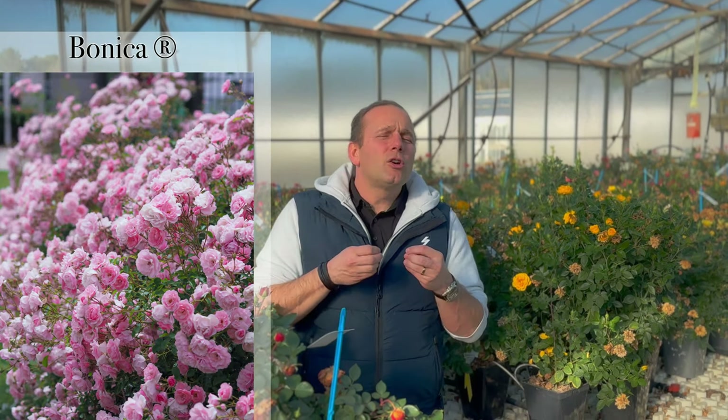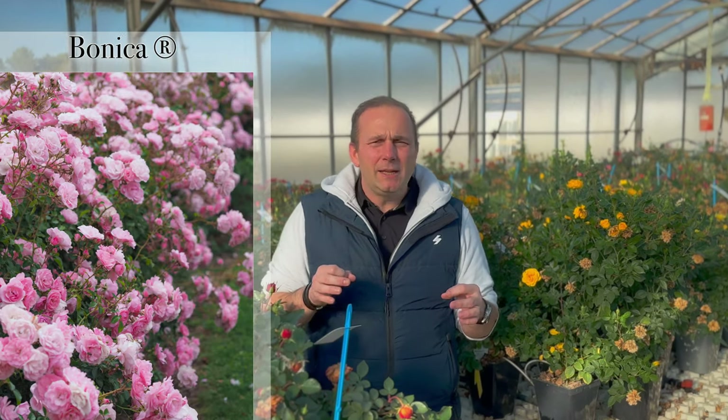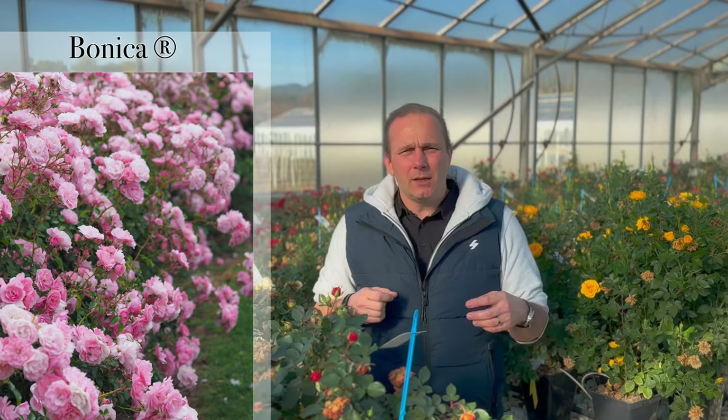Bonica is an incredible variety that blooms with a lot of little flowers, pinkish, wonderful, really easy to use, one cut back a year, no pesticides, no fungicide required, and it's a really easy disease-free variety.